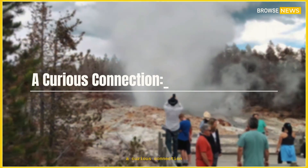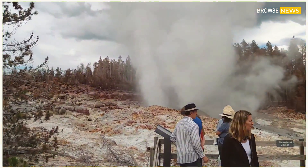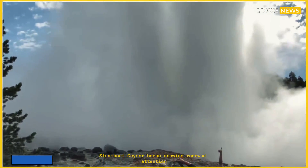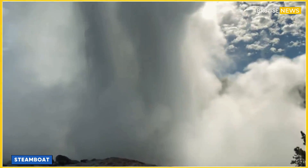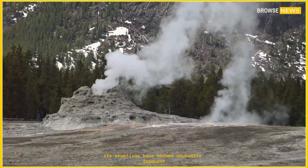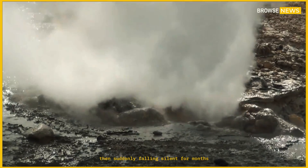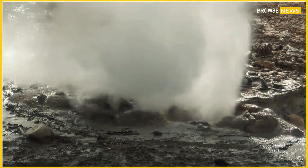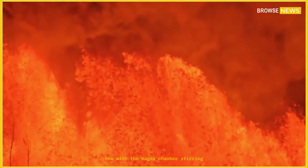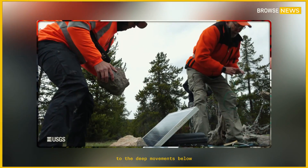A curious connection: Steamboat Geyser. At the surface, the world's tallest active geyser, Steamboat Geyser, began drawing renewed attention. Over the past decade, its eruptions have become unusually frequent, sometimes occurring every few days, then suddenly falling silent for months. Now, with the magma chamber stirring, researchers wondered: could Steamboat's erratic behavior be connected to the deep movements below?